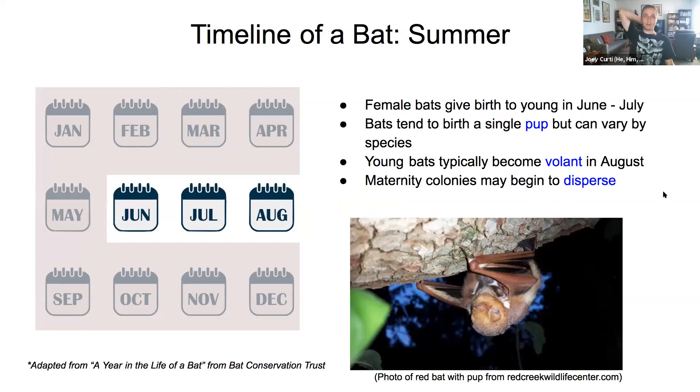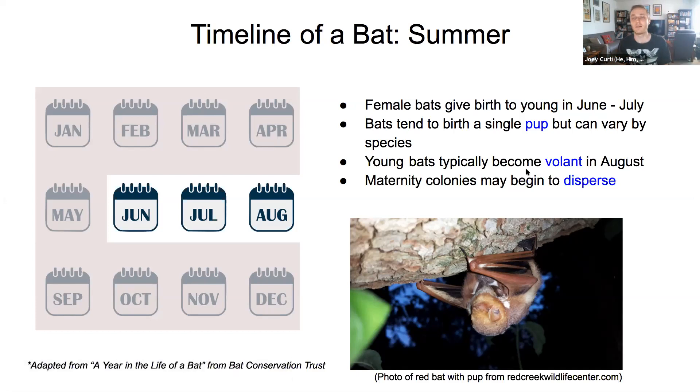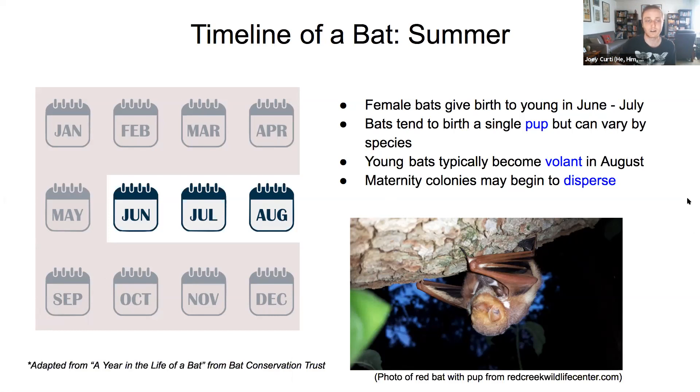Summer is a really cute time — as you can see in this photo of a red bat with a pup. Bats give birth in June and July for some species, sometimes as late as August, to what we call a pup. Typically bat species have one pup. It takes about two months from birth for some bat species to become volant — able to fly by themselves. At the end of summer, maternity colonies disperse in preparation for the swarming and mating events of September and October.